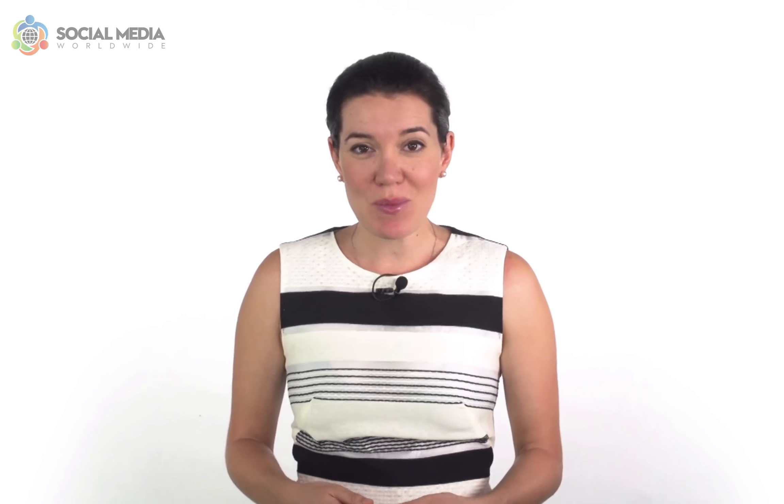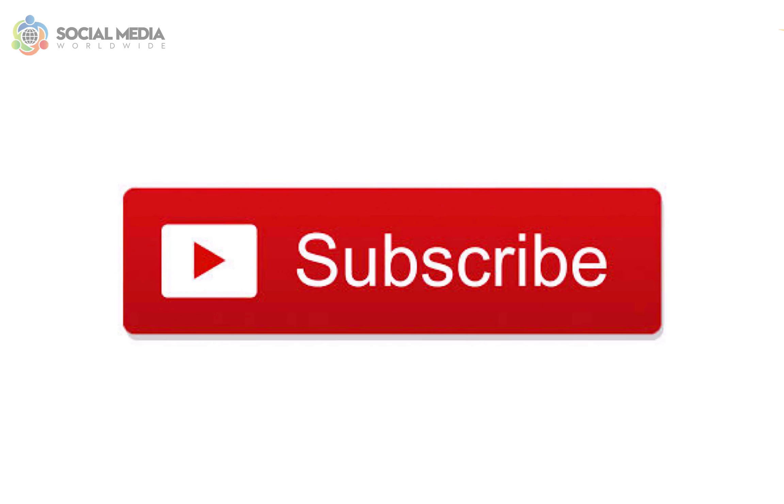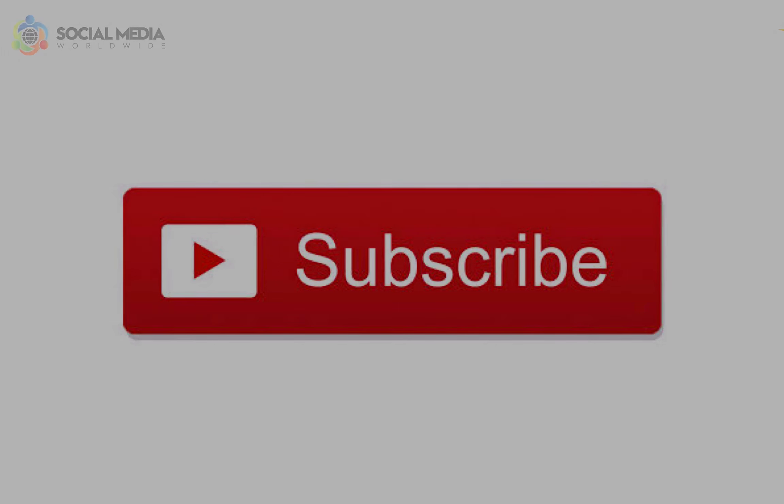So I hope you've enjoyed this video on the five biggest mistakes to avoid with Pinterest promoted pins. Remember to leave a comment below and subscribe to our channel to receive the latest social media tips straight to your inbox. We'll see you next time.